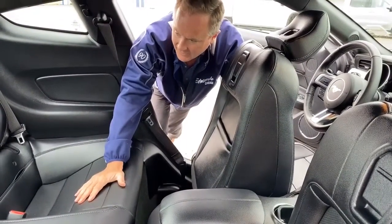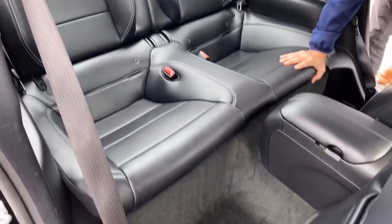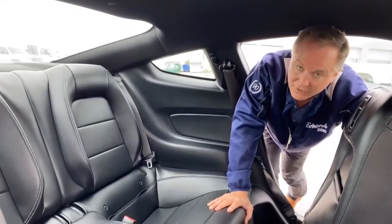I just wanted to show you the condition of the backseat of this 2016 Mustang. As you can see, it's barely been used back here. The leather's in good shape, the floor's in good shape. No dents, dings, rips, or tears — it's in very good condition back here.